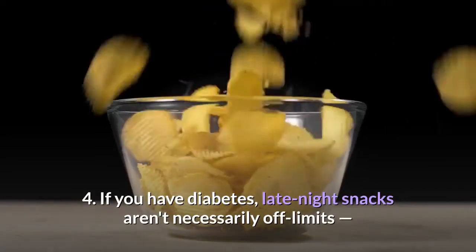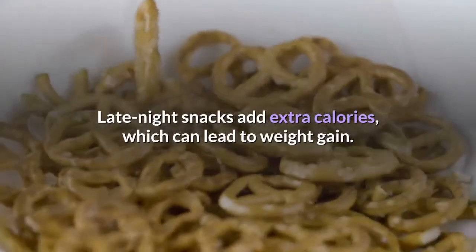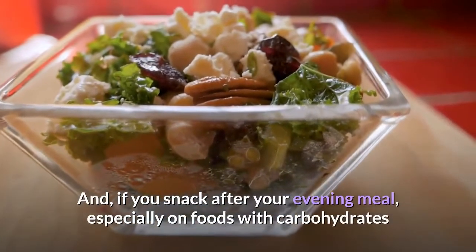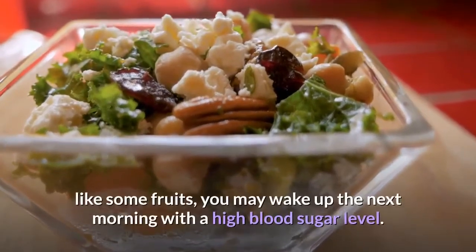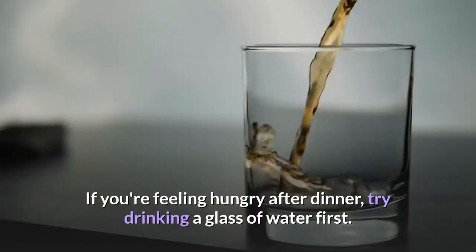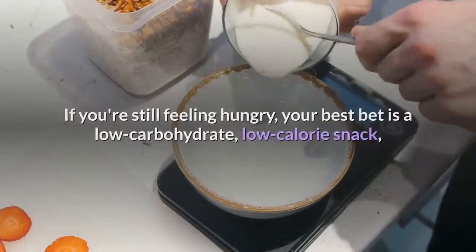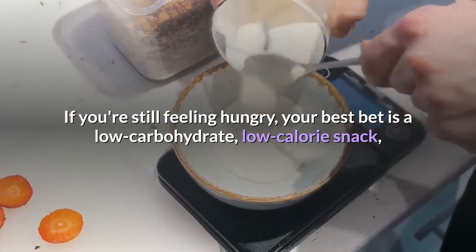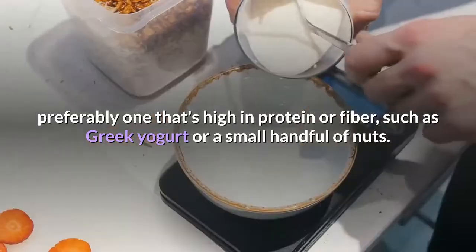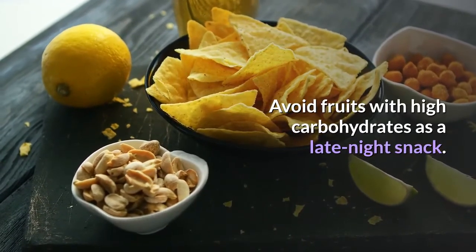If you have diabetes, late night snacks aren't necessarily off limits, but it's important to make healthy choices. Late night snacks add extra calories which can lead to weight gain, and if you snack after your evening meal — especially on foods with carbohydrates like some fruits — you may wake up with a high blood sugar level. If you're feeling hungry after dinner, try drinking a glass of water first, as thirst can mimic hunger. If still hungry, choose a low-carbohydrate, low-calorie snack high in protein or fiber, such as Greek yogurt or a small handful of nuts. Avoid fruits with high carbohydrates as a late night snack.